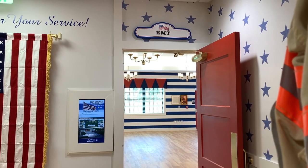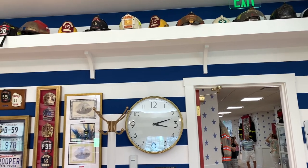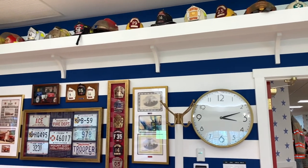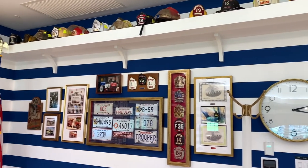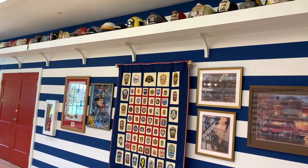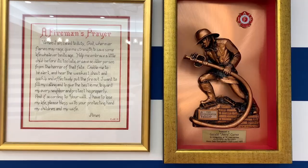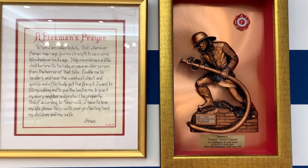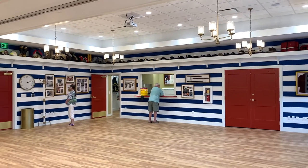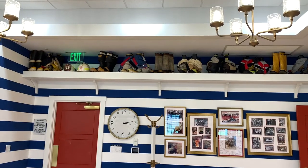Welcome to the EMT room. This is at the very back of the rec center and is a multi-purpose room characterized by striped white and blue painted walls. This room features firefighter hats lined along one area of the ceiling and other artifacts like a fireman's prayer cross stitch and a kneeling firefighter in bronze. A divider wall gives this room the ability to split in two if needed.